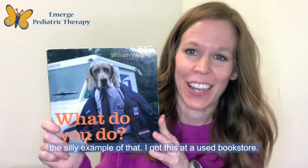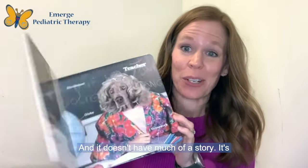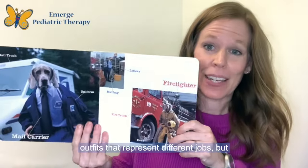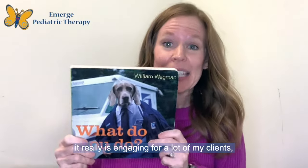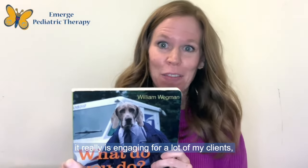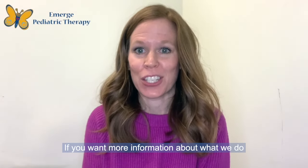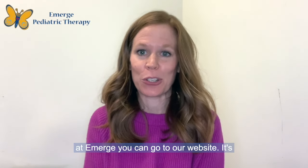Here's a silly example of that — I got this at a used bookstore and it doesn't have much of a story. It's truly just pictures of dogs dressed up in costumes that represent different jobs, but it really is engaging for a lot of my clients, particularly those dog lovers or just kids who love silly things. I hope this helps. If you want more information about what we do at Emerge, you can go to our website: EmergePediatricTherapy.com.